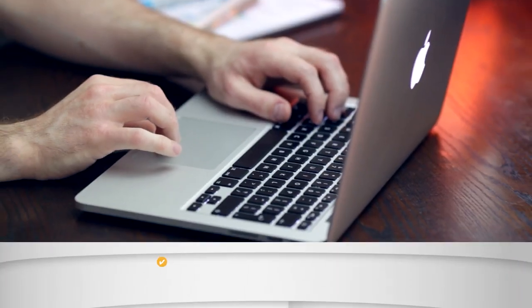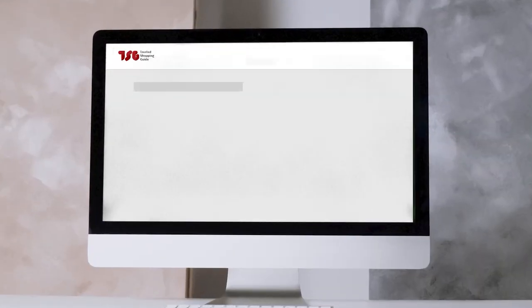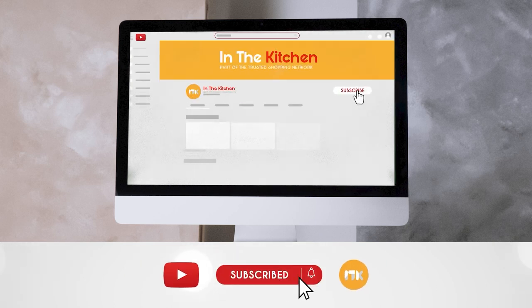To help you further, there are timestamps and direct links to all the products in the description below. Be sure to visit our website at trustedshoppingguy.com for more of our research in the kitchen, or alternatively, subscribe to this channel for regular updates.